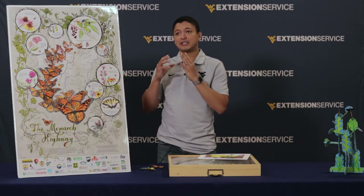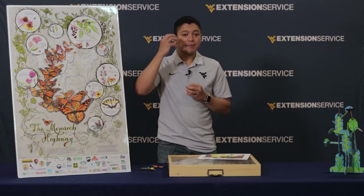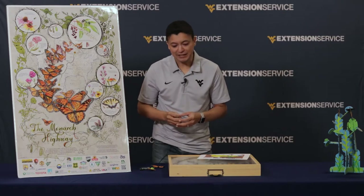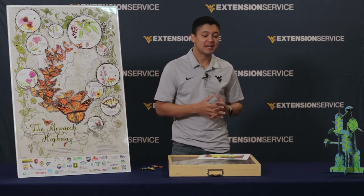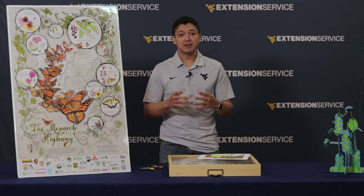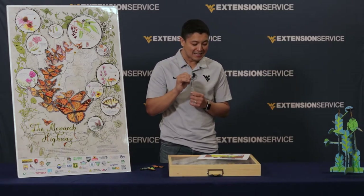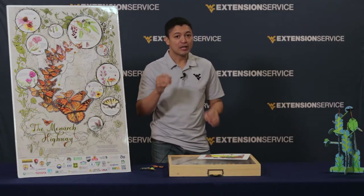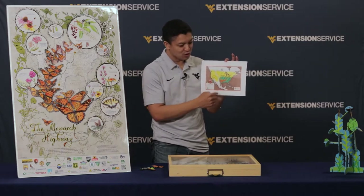But sometime in September, because of the shorter length of daylight and cooler temperatures, monarchs will start signaling that they need to go south again. The adults will produce special eggs, and this new generation from these special eggs are called super generation monarchs. These super generation individuals are different from their parents — they are bigger and stronger, and only that generation is strong enough to fly south to Mexico in one single generation, all the way from West Virginia.